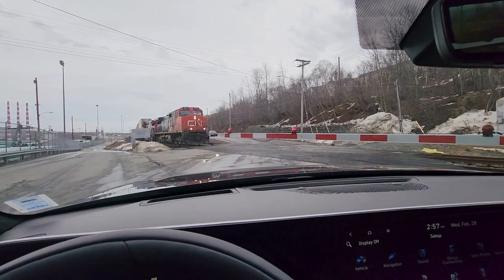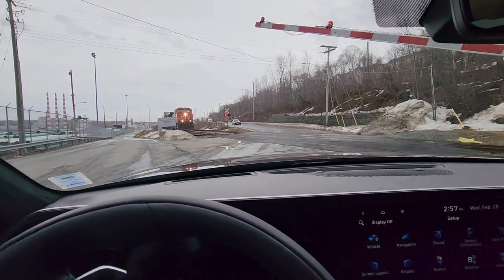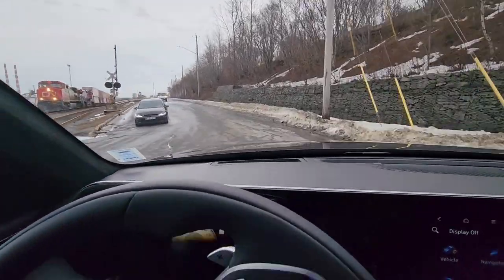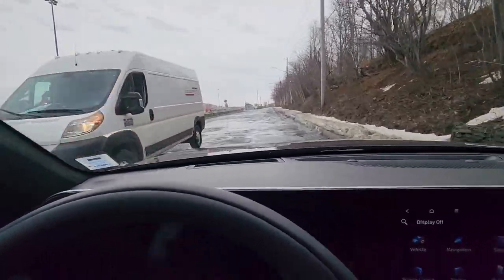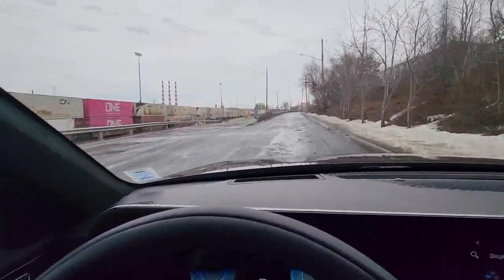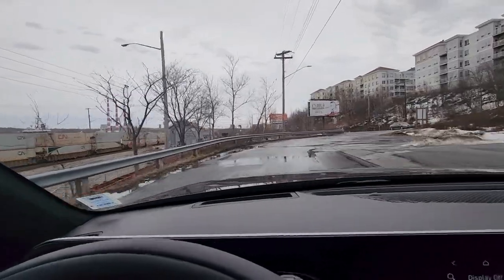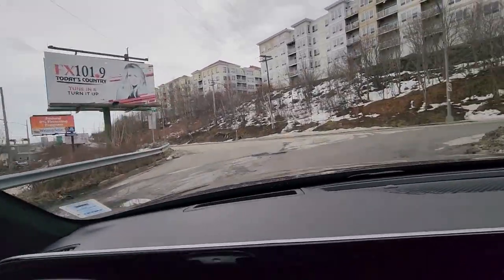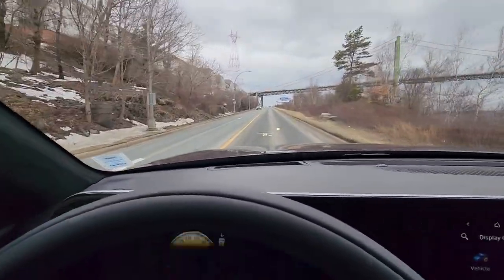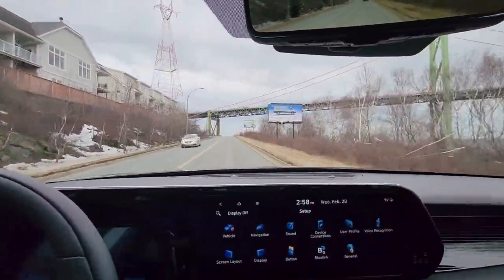Going over the train tracks now to get a feel for how loud it is inside the cabin over bumps — and you don't even notice them. It's a very rough road ahead and the Palisade seems to handle the bumps incredibly well, which also has to do with the big tires. Checking out the acceleration up the hill, no problem at all getting up to speed — that's a lot to do with the V6.